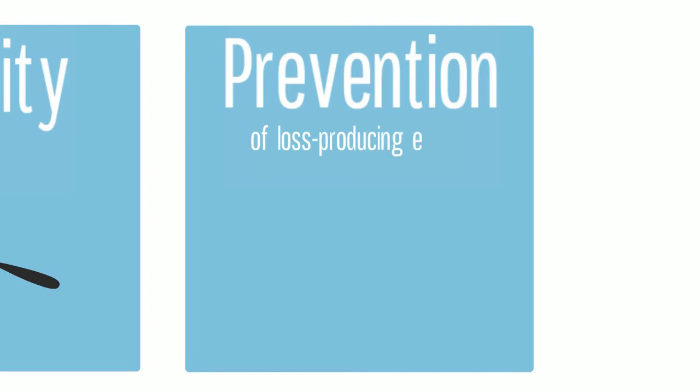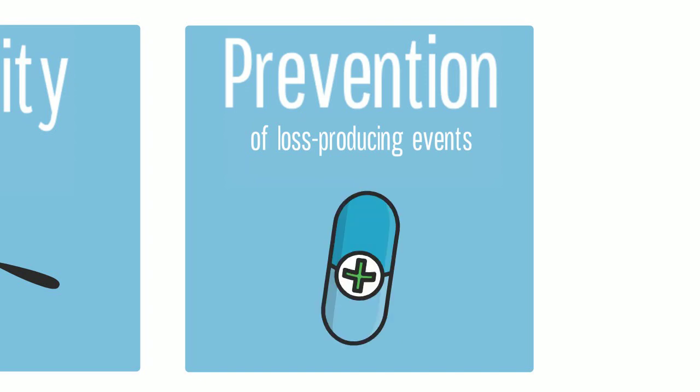Properly logging every irregularity can also help you and your staff recognize patterns in your controlled substance management. This enables you to step in before a few unusual events become a larger problem, such as diversion or a staff member mishandling drugs in the practice.